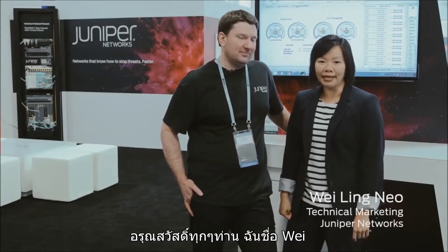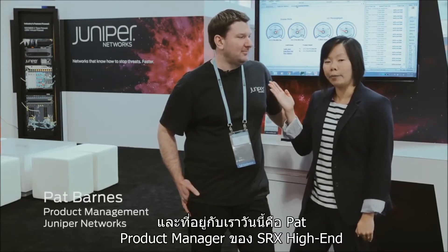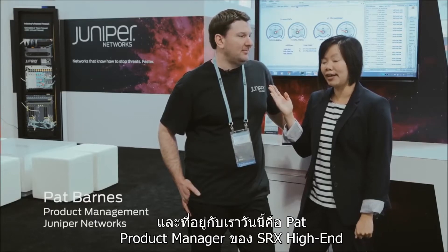Good morning everyone. My name is Wei and I'm the technical marketing engineer for High End SRX. Today we are live at RSA 2015 at the Juniper booth. I'm here today with Pat, our product line manager for the High End SRX.